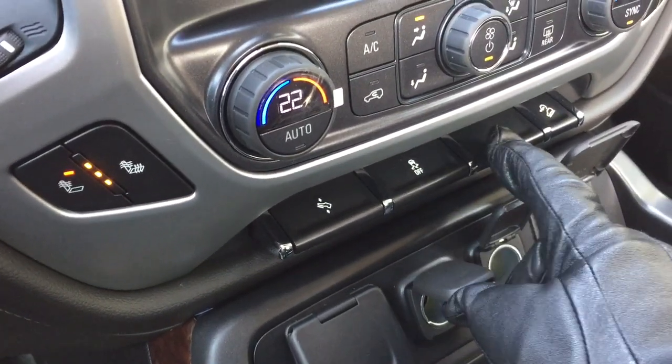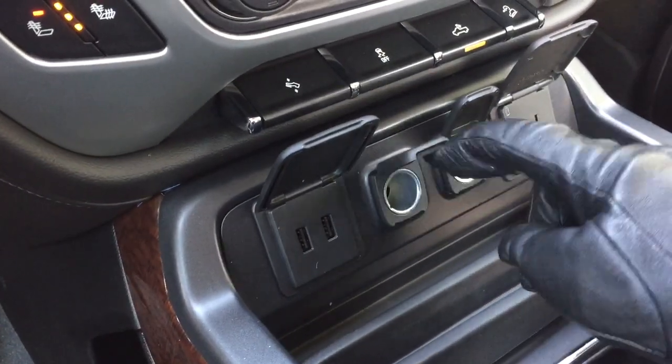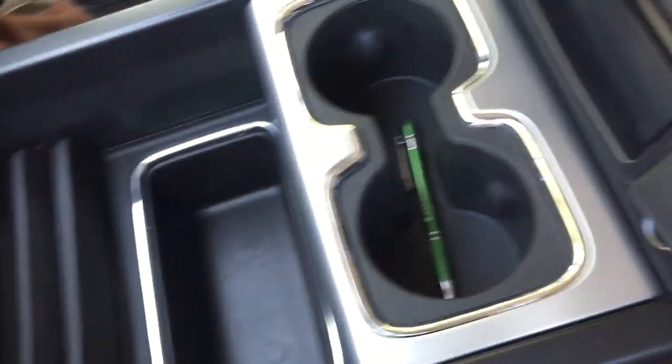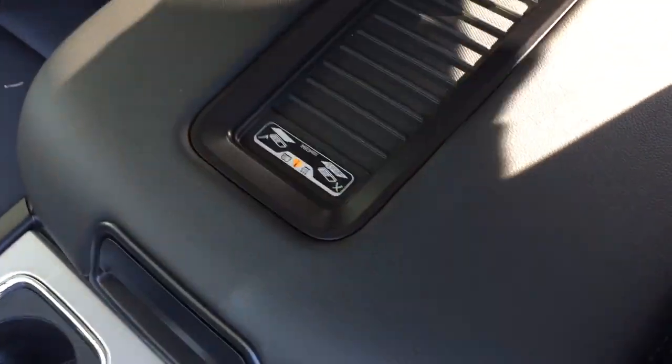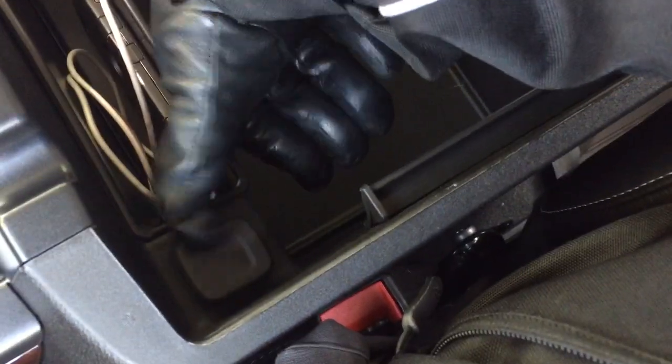Traction control, cargo lamps for the back of the truck, and hill descent control. For power, you have two USB ports, two 12-volt outlets, and a three-prong power outlet. There's storage space and the wireless charging mat. On the inside, there are also two USB ports, an auxiliary input, and a 12-volt power outlet, with a good amount of storage space.